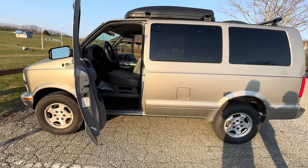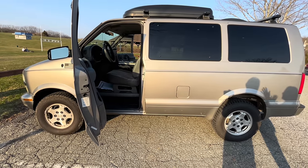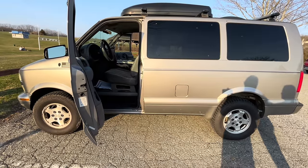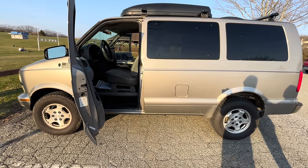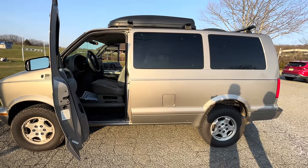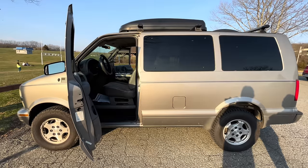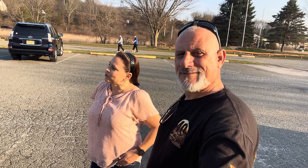I'd love to leave the van there, but I'm not sure where my next trip will be. If I was going to go back out and do Utah or something in that southern area, I would just leave it and fly to Texas and go from there. But I'll probably drive it back home and then have it accessible.